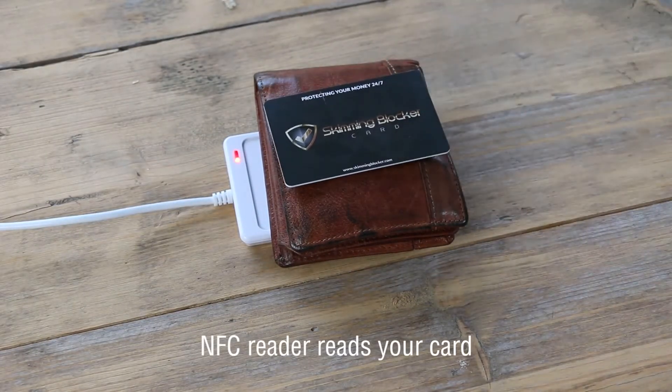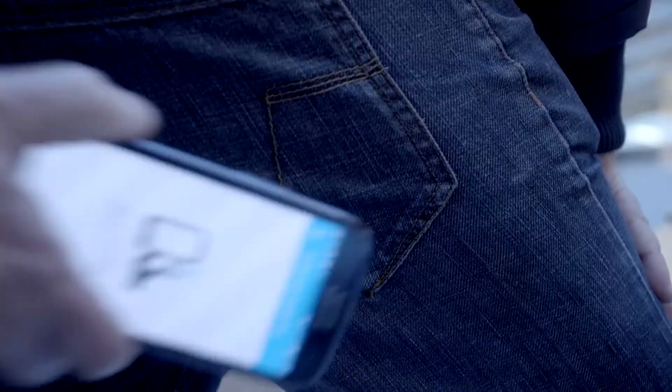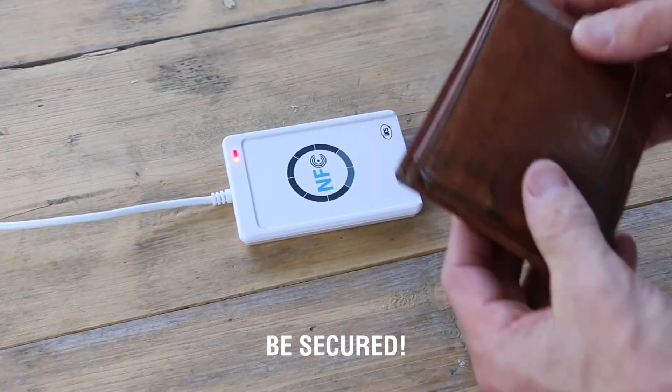The Skimming Blocker is the only security product transmitting a jamming signal, making your cards unreadable. Just place the Skimming Blocker between your cards and your data is protected.